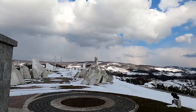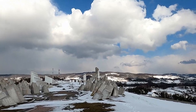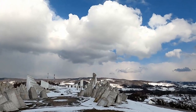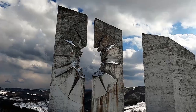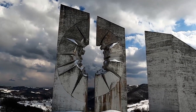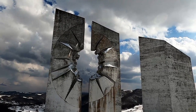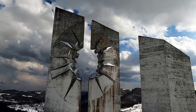The most impressive piece is the one in the back — the one we saw initially, the explosion captured in concrete. The two largest pillars of the whole complex split apart, forming an explosion of negative space. Very beautiful.